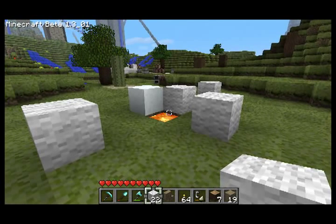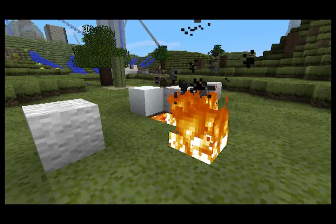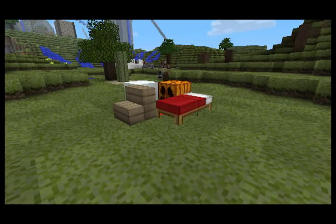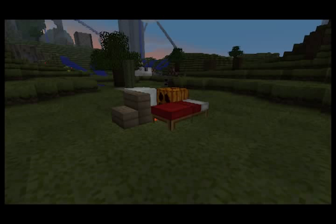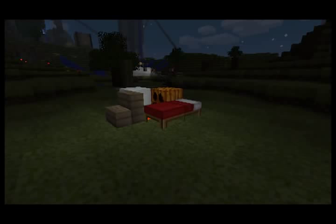So what happens is the ones that are one away and two away — they burn. The ones that are three away don't, and four either. Here's another little experiment where next to the lava source I put four different things: ice, pumpkin, bed, and stairs. And none of them catch fire after a full day.